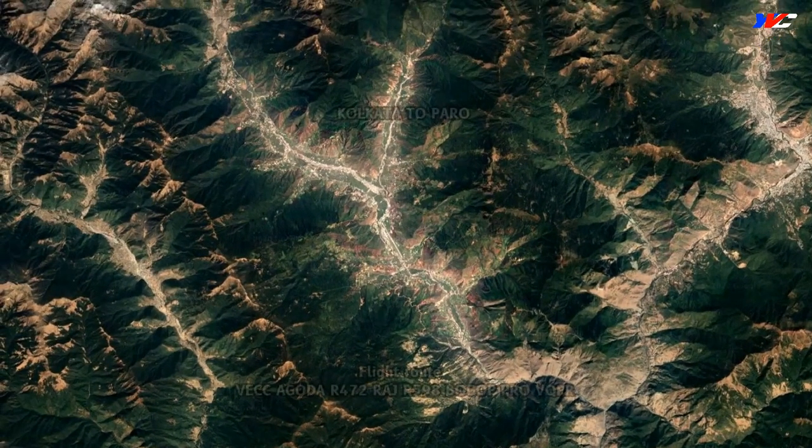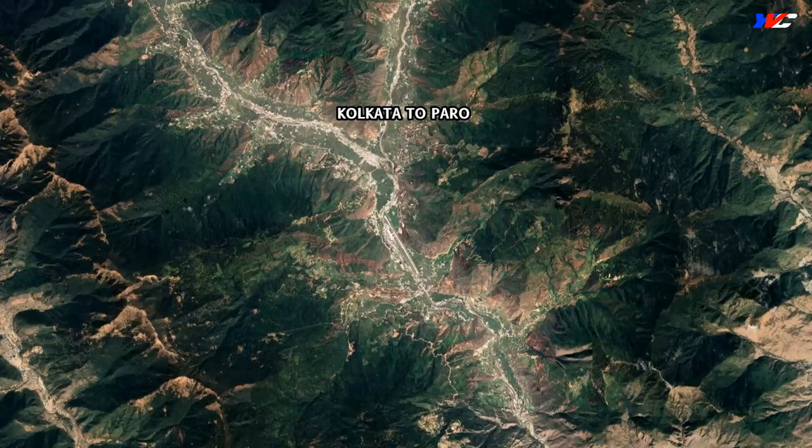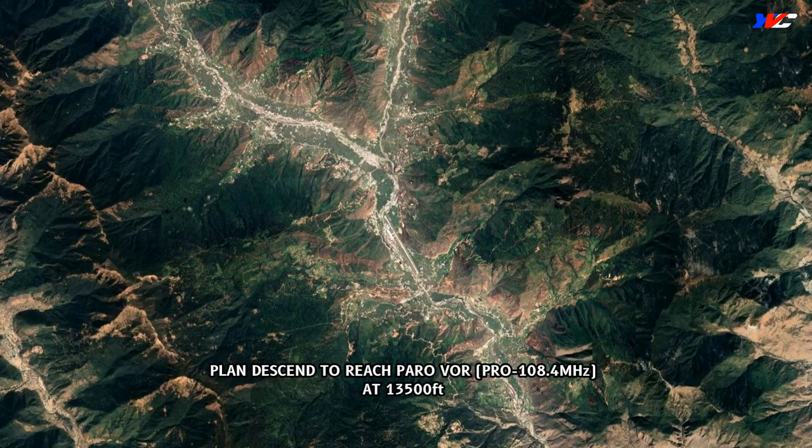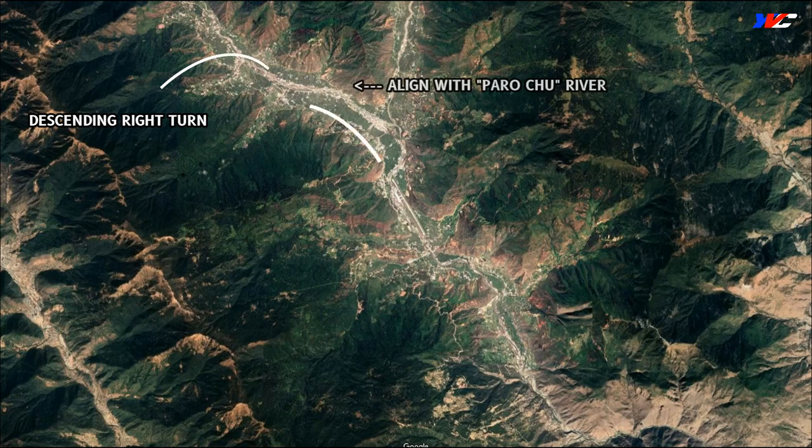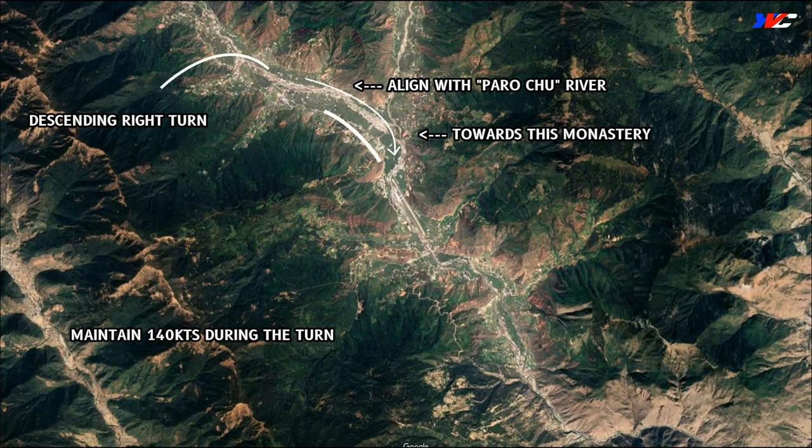We'll be flying from Calcutta to Paro. The idea is to reach the Paro VOR at 13,500 feet, and from there it's got to be visual or else there's no point continuing. After crossing the VOR, we'll fly northwest towards the airport overhead and descend to 11,500 feet. Then after crossing the airport and reaching abeam the first peak on the left, we turn left towards the gorge. At the nick of time, we do a descending right turn to align ourselves with the Paro Chu River, maintaining 140 knots during the turn. Then we fly towards that monastery before turning right to align ourselves to land.